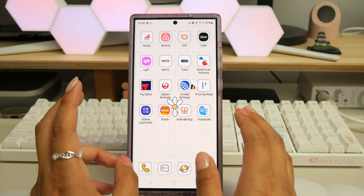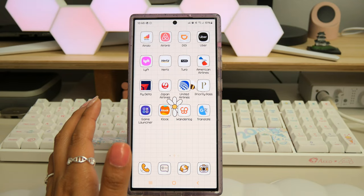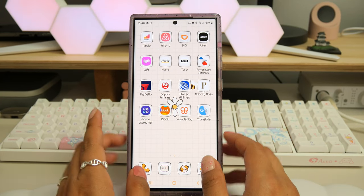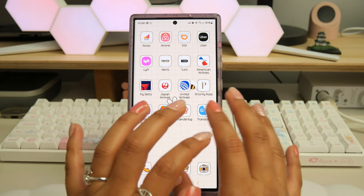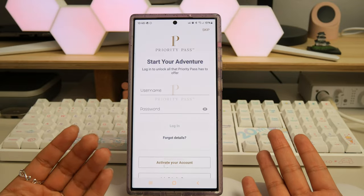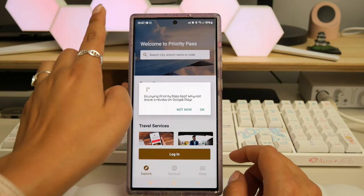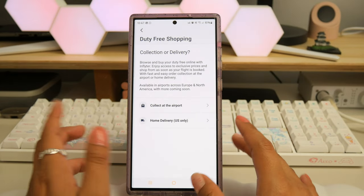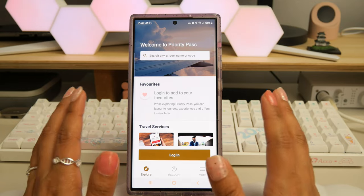Next to that is Priority Pass, which is basically a subscription service that lets you access lounges in different airports. This is an included benefit of my credit card. I haven't used this app yet, but I have it so I can easily locate lounges at any airport. It has a map and you can search by airport to see which lounges you have access to.